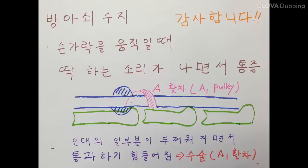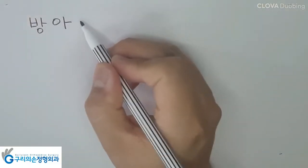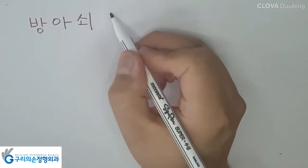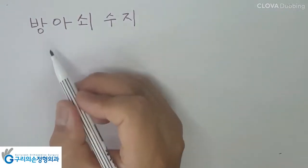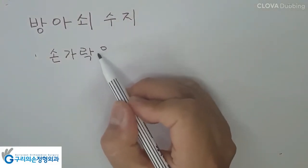Hello ladies and gentlemen. I am Hyun Chul Park. Trigger finger is a common disease. Trigger finger is a condition in which one of your fingers gets stuck during flexion. The main mechanism of trigger finger is stenosing tenosynovitis of the flexor tendon.